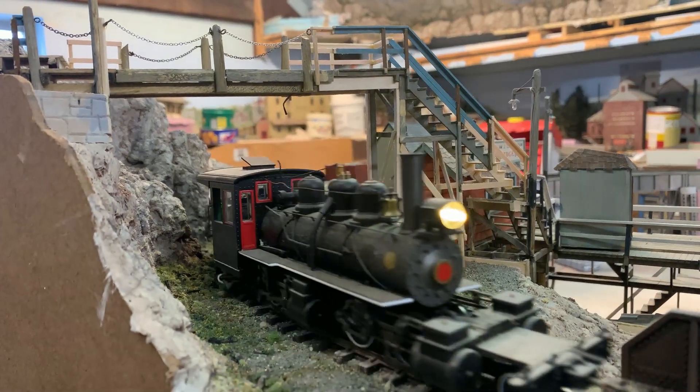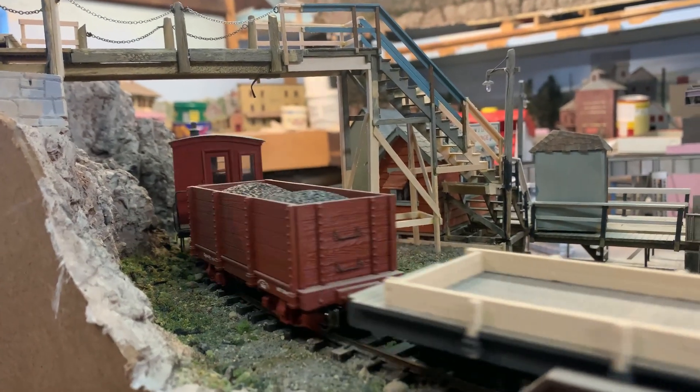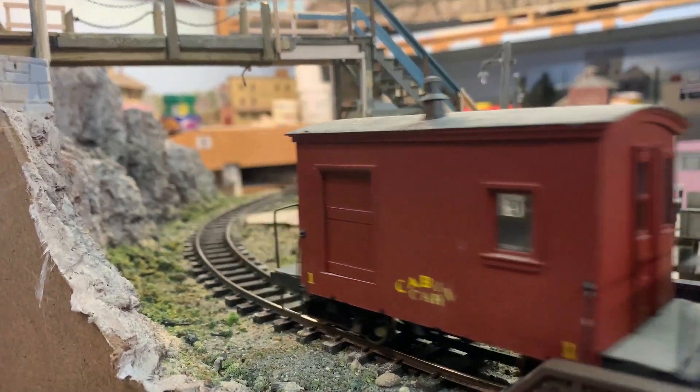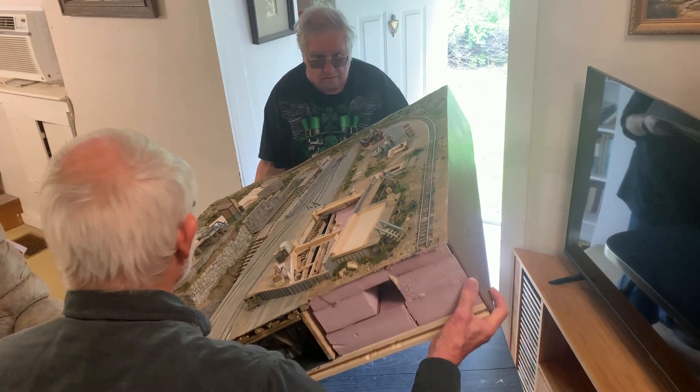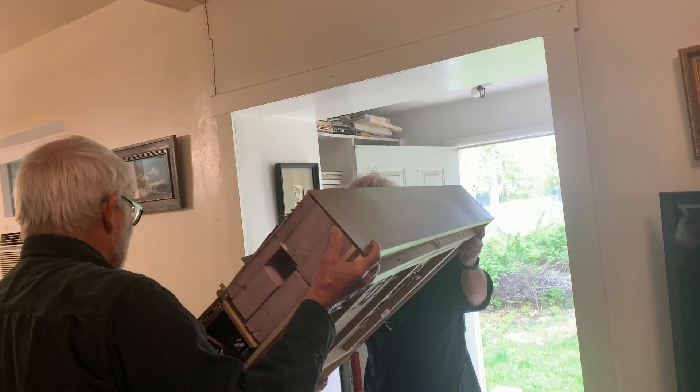It's taken Steve several months to rebuild this area into an approximately four by eight layout, and now it's ready to be moved out to the train shop. Be careful, guys.